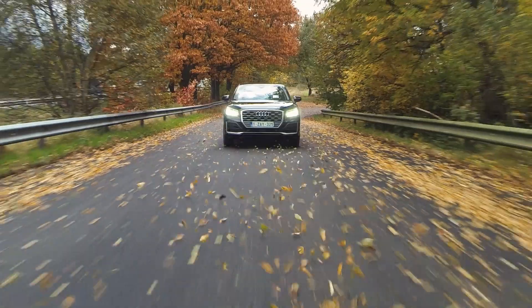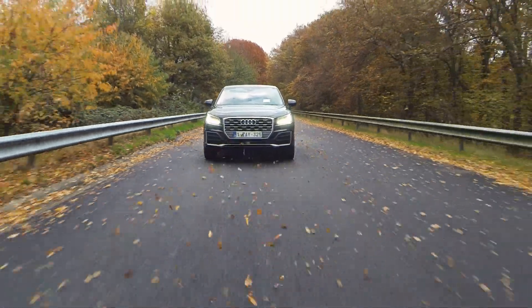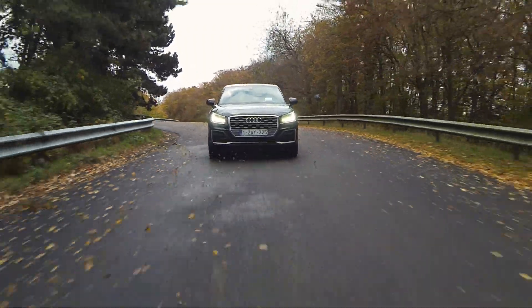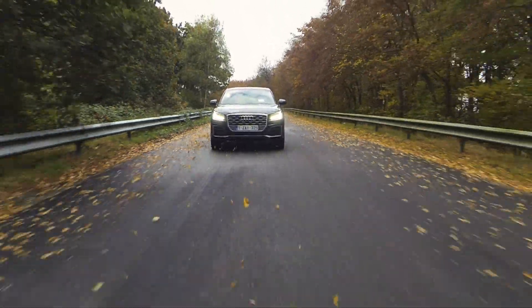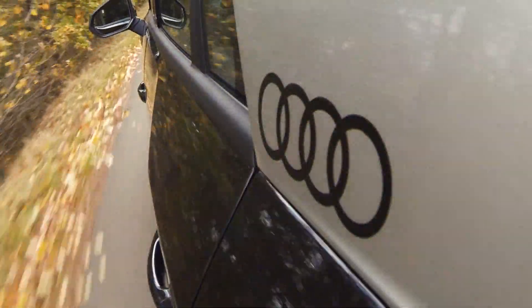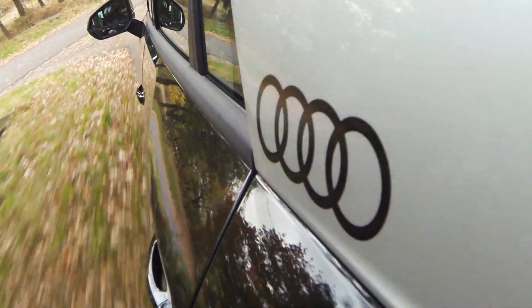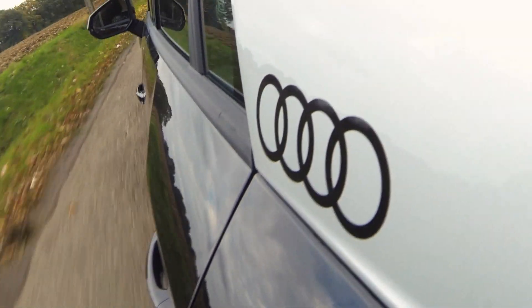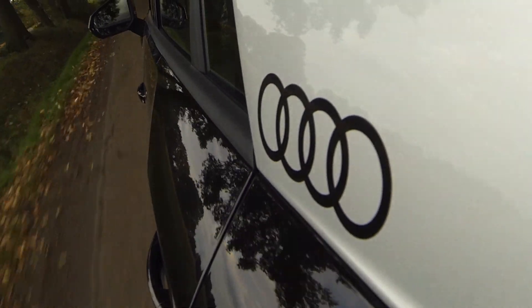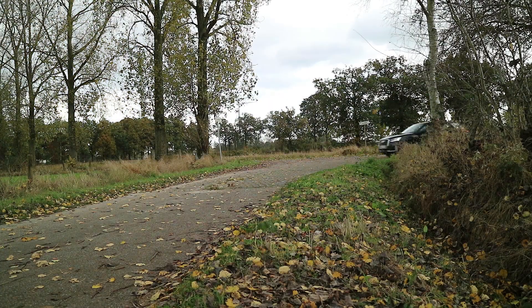De Audi Q2 die wij getest hebben was uitgerust met de 1400cc 4-in-lijn turbobenzinemotor van Audi. Deze motor levert een maximumvermogen van 150 pk en een maximumkoppel van 250 Nm. Deze motor was ook gekoppeld aan de 7-traps Audi S-Tronic automaat met dubbele koppeling, en dit alles zorgt ervoor dat de Audi Q2 de 0 naar 100 doet in 8,5 seconden. Verder is deze motor ook uitgerust met cylinder on demand, wat wil zeggen dat wanneer je niet veel motorvermogen vraagt hij twee cilinders zal uitschakelen om zijn verbruik zo laag mogelijk te houden.